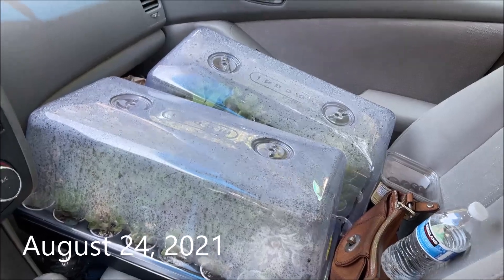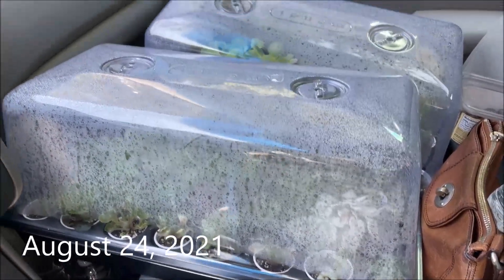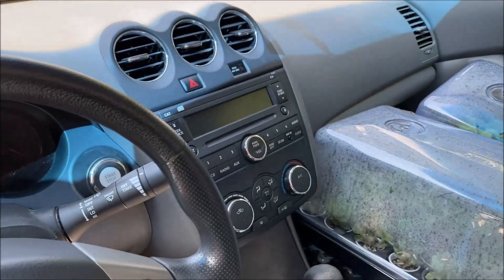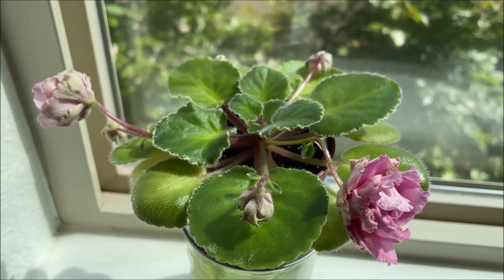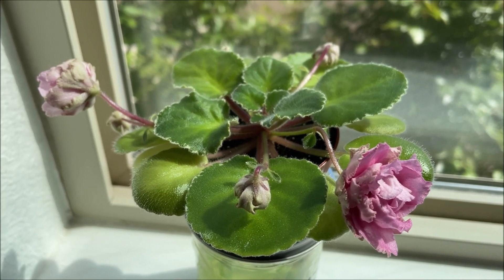The violets are nicely tucked in the greenhouses, and here they are taking the road trip with me. It kept on growing new leaves, and here is what it looked like six months later after the move, in February of 2022.